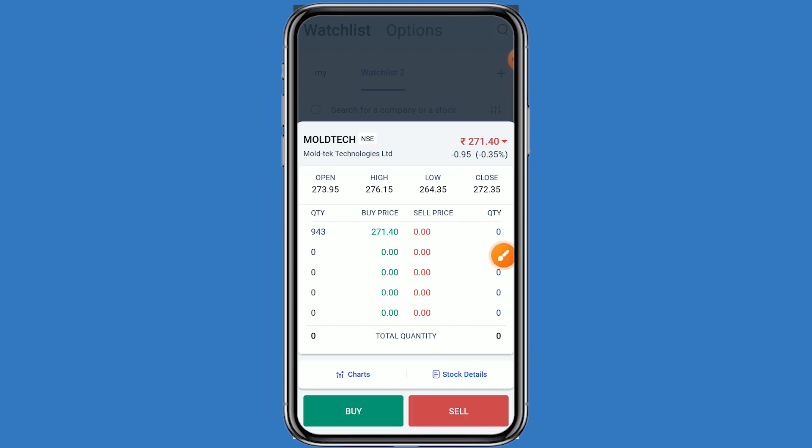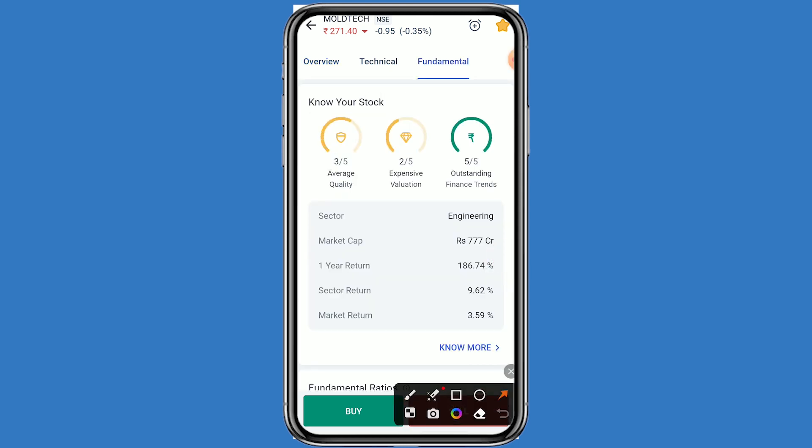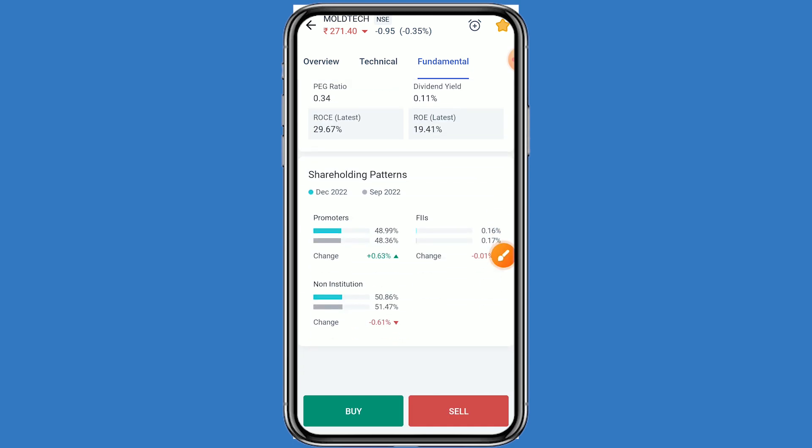Let's come to the fundamental details. Click on stock details and click on fundamental. We can check all the details here. This stock belongs to the engineering sector. The one-year return is 186.74%, sector return is 9.62%, and market return is 3.59%. The P/E ratio is 32.06, EV/EBITDA is 21.34, EV to capital employed is 11.09, and both ROCE and ROE are in positive.